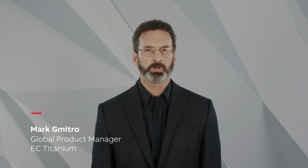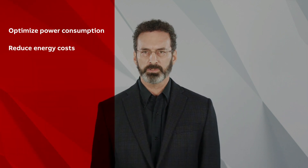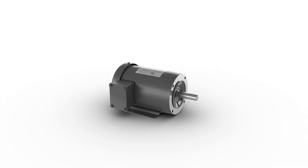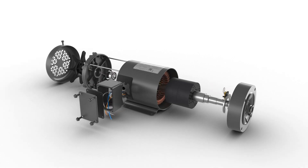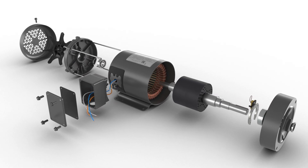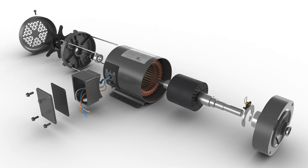Hello, I'm Mark Gametro, Product Manager for ABB Baldor Reliance Motors. What if I told you we have the best solution to optimize power consumption, reduce energy costs, and minimize your carbon footprint? EC Titanium is the ideal motor for use on unit handling applications since it can maintain high efficiency at partial loads.